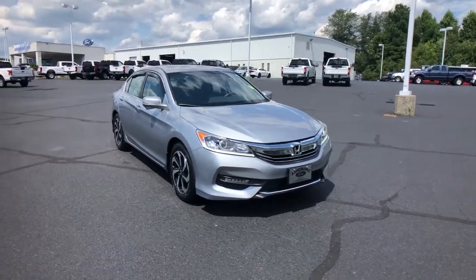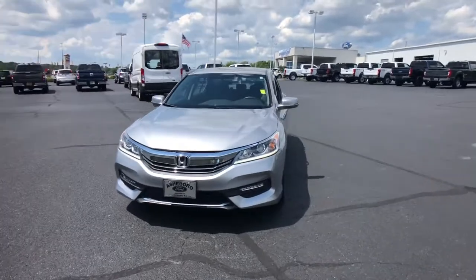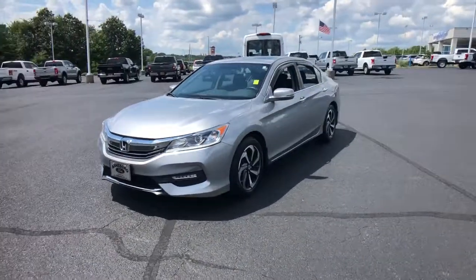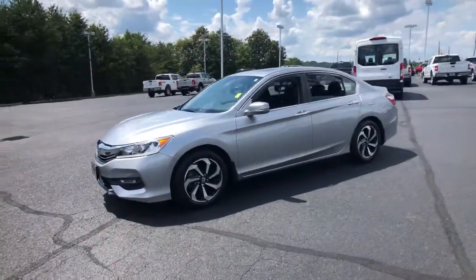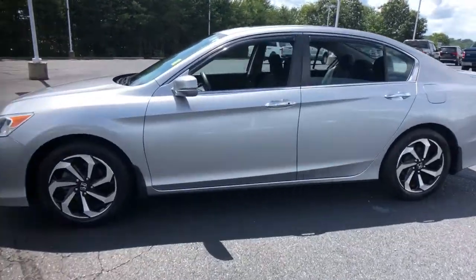Picture yourself in the 2017 Honda Accord. With less than 70,000 miles on the odometer, this vehicle provides excellent value. Here's the Honda Accord, the iconic mid-sized sedan that sets the standard for others to follow.